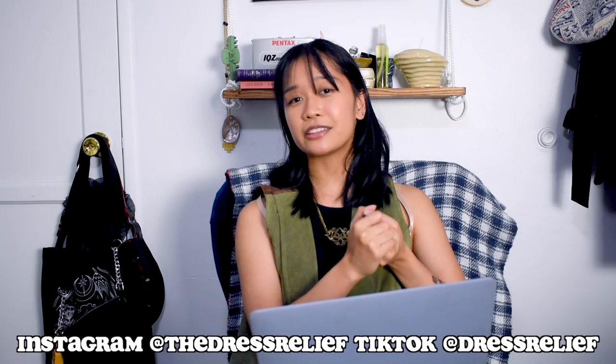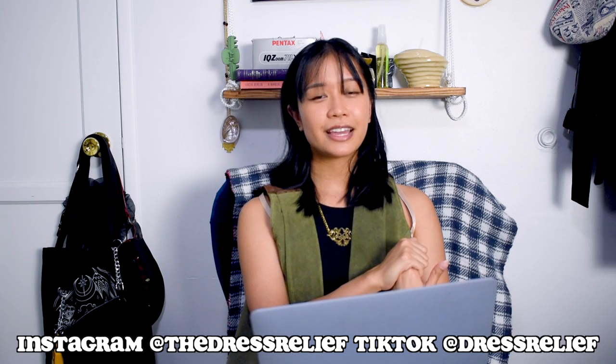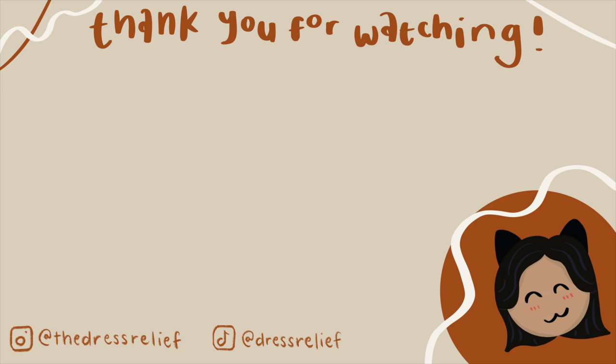That's pretty much all I wanted to cover today. I only went over a couple of 90s aesthetics, but there are others like 90s hip-hop, so if you want me to cover more, let me know in the comments and I'll do a part two. Thank you for watching — I hope you enjoyed and learned something. If you did, give it a like, comment what aesthetics and outfit ideas you want me to cover, and subscribe. Follow me on Instagram at TheDressRelief and on TikTok at DressRelief. See you guys next time, bye!